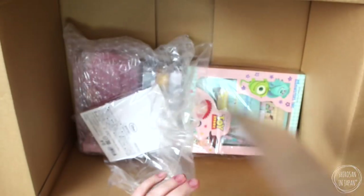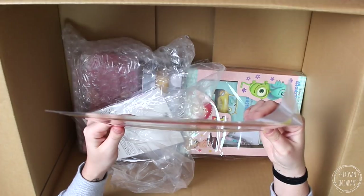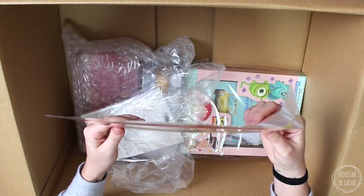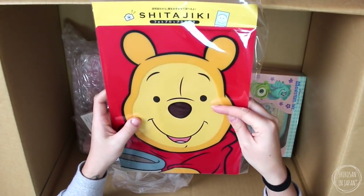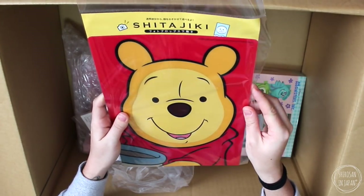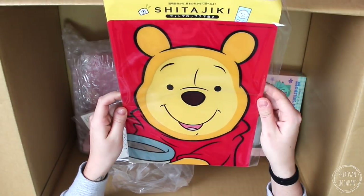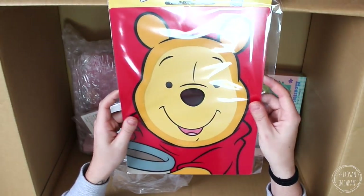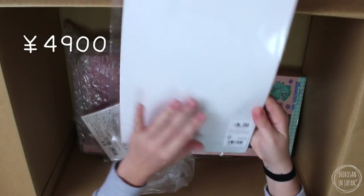So first up we have got this. Apparently what you do is you put your face behind it and take a photo and you look like that character — that is really creepy! I'm probably not going to do that. It's cute — it's Winnie the Pooh. I like Winnie the Pooh. This one was 350 yen.